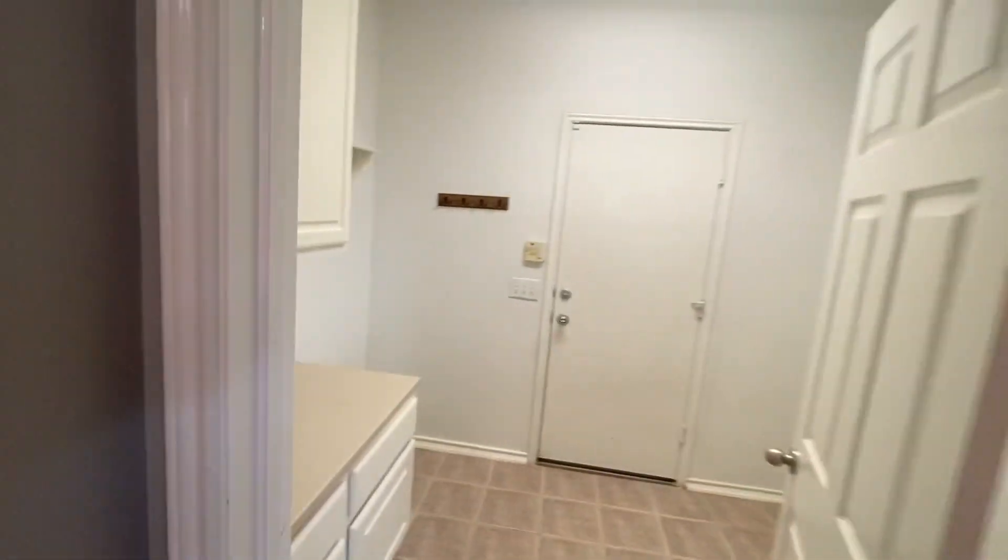You've got the laundry room with cabinets, and right here is the garage.